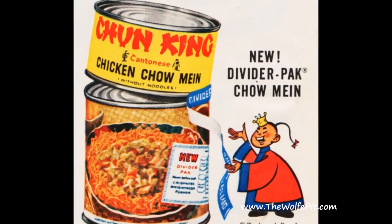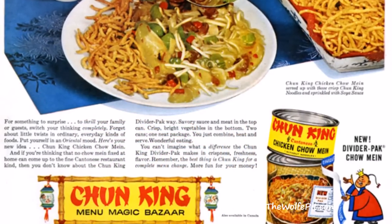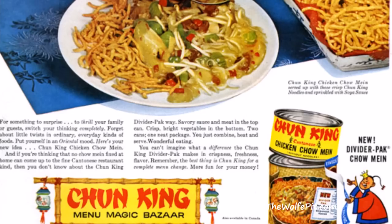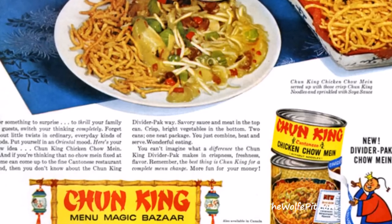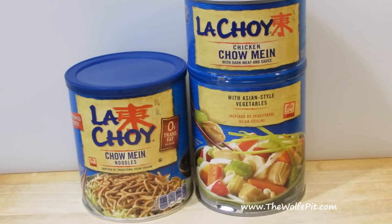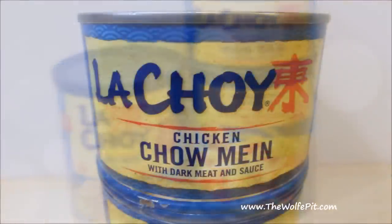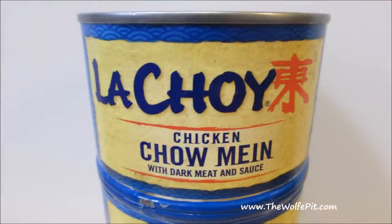I also remember the Chungking chow mein commercials on TV like it was yesterday: 'Try Chungking for a beautiful body, try Chungking for a beautiful life.' How far do you think that voice would make it on American Idol? Well, in 1995, Chungking was bought out by its competitor, Le Choy. So now there is only one canned chow mein that I know of, which is the one I'm going to try today — Le Choy.